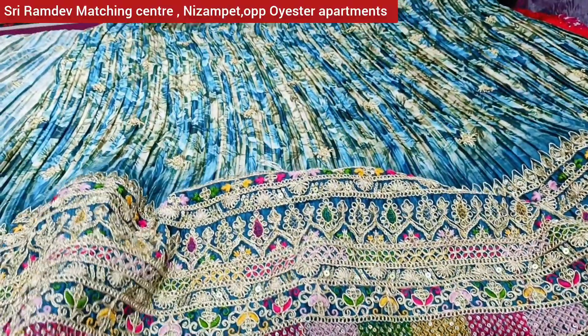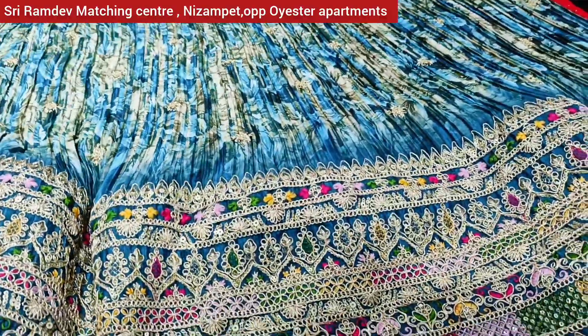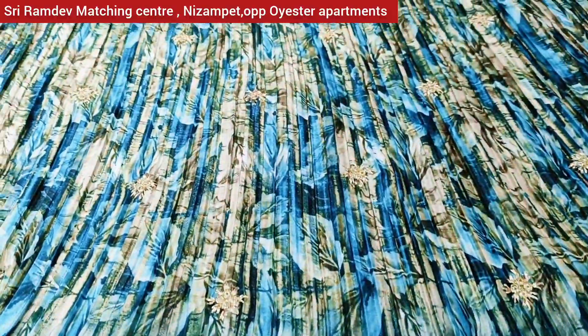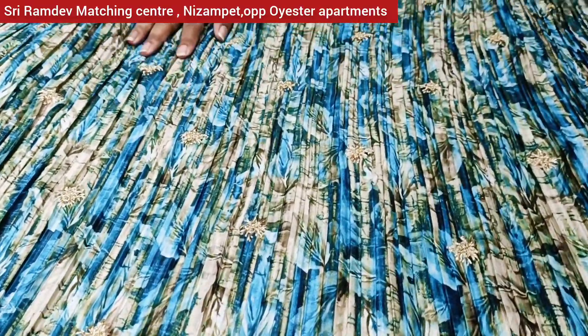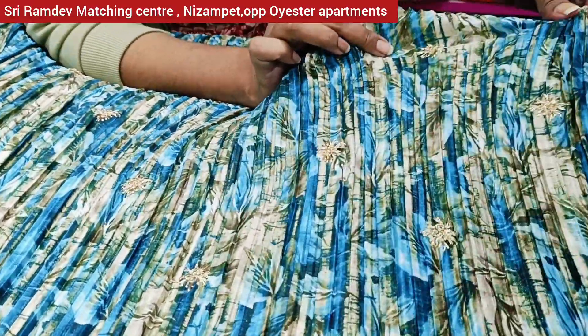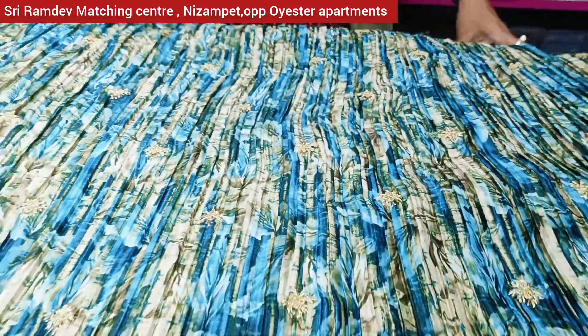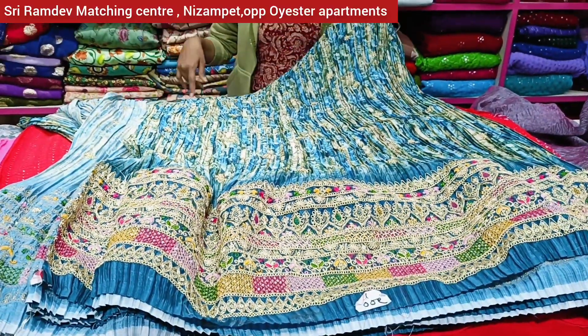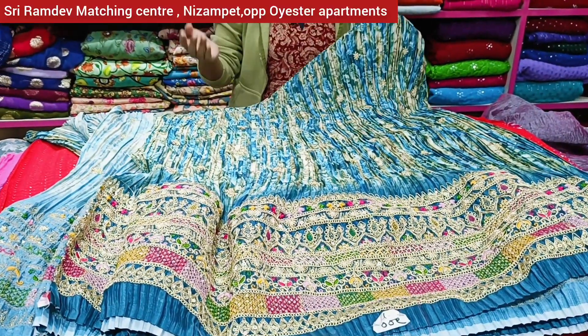Now we have crushed fabric — we need more of this, as it needs to be used for the body. We have 3 to 4 models available in different patterns of 5 types. The starting price is Rs. 195. We change the price based on the model and pattern.